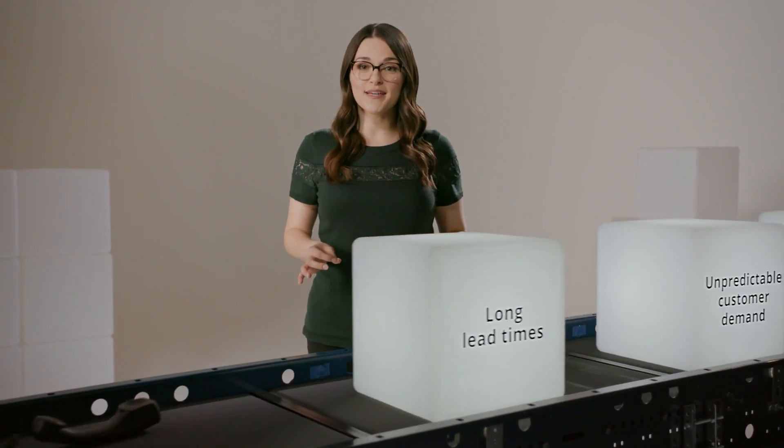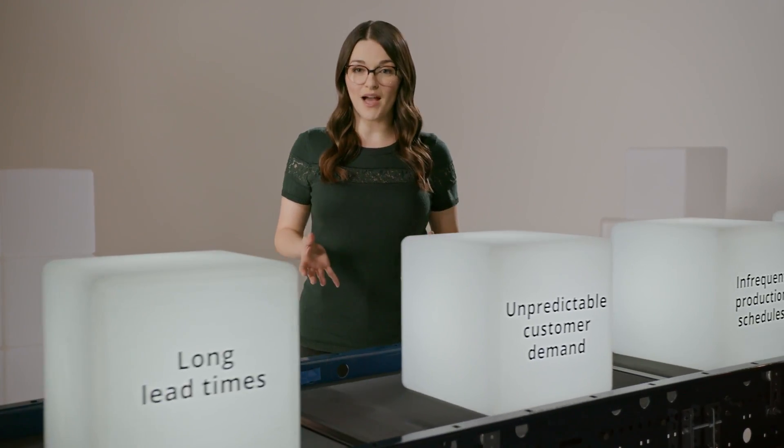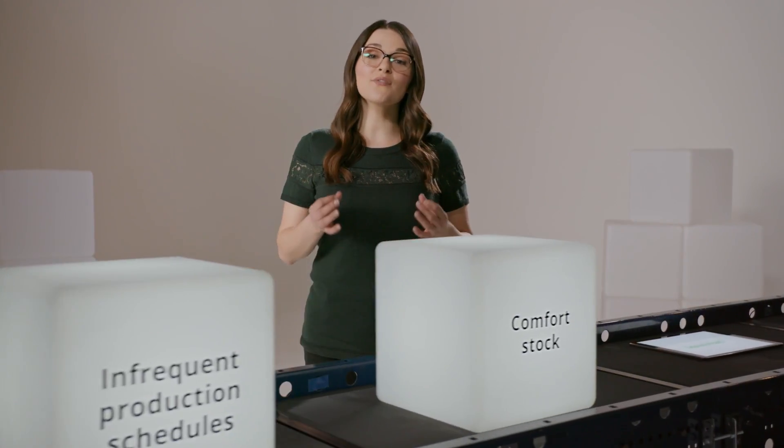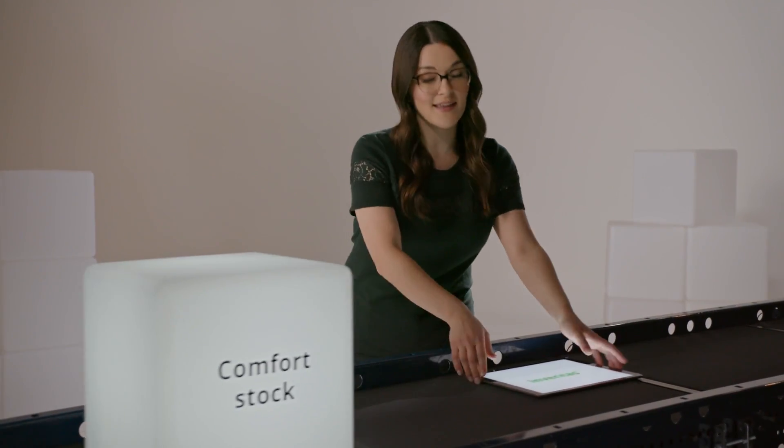To improve your overall inventory, you need to understand why you have too much or too little. And planning systems alone don't do that. To understand the why, we've created Inveritas.